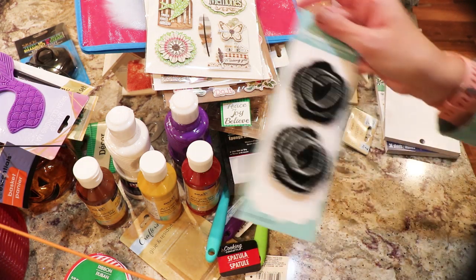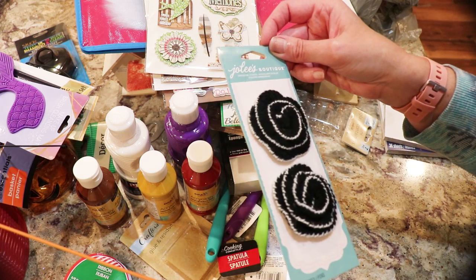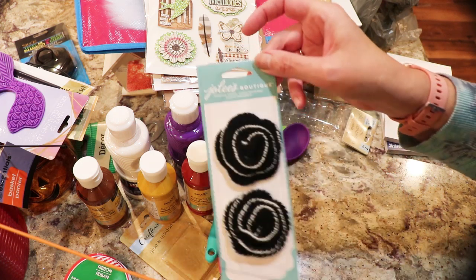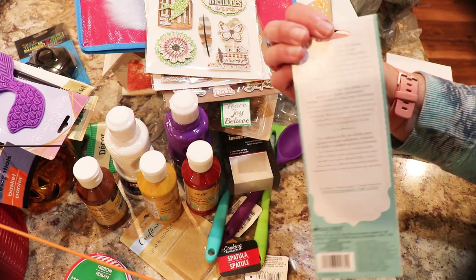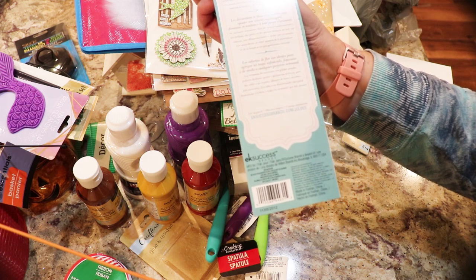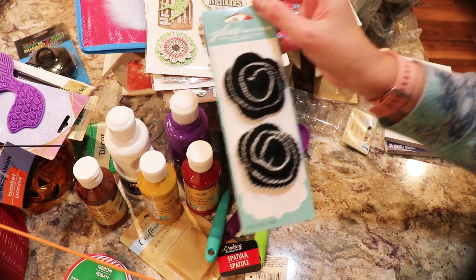These I thought were — you couldn't see them well on camera — they're Jolie's Boutique. They say stickers but you can look at the website and they're like crocheted embellishments, very nice.